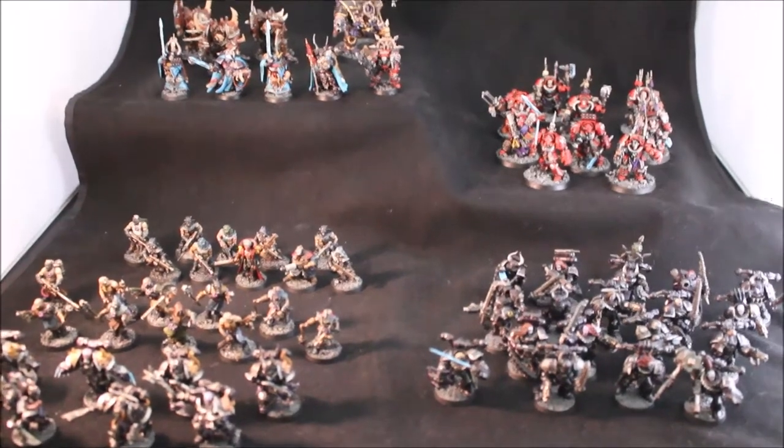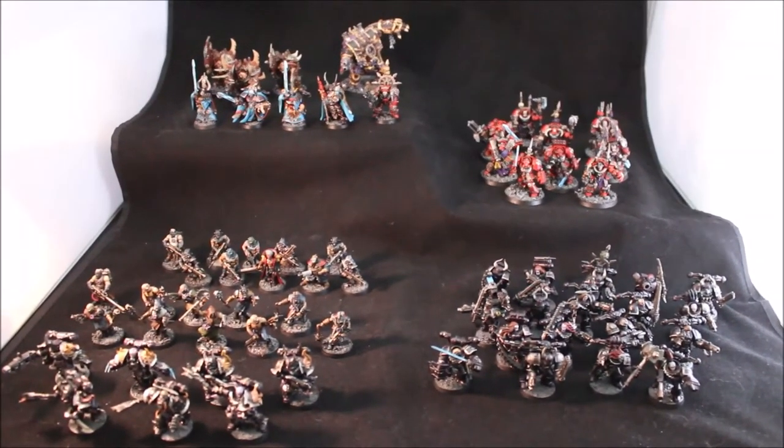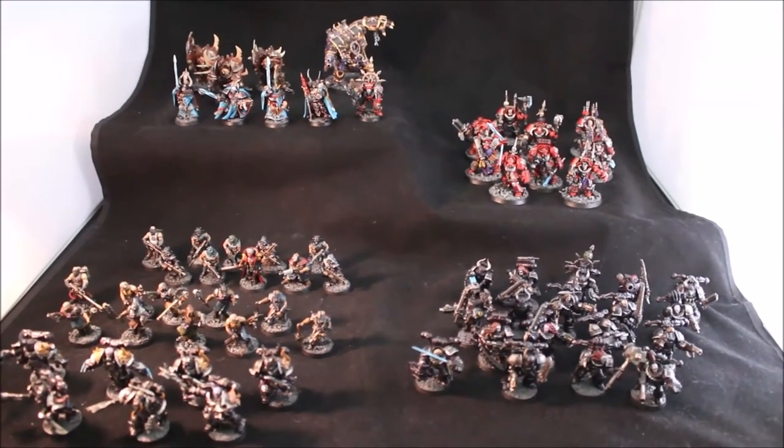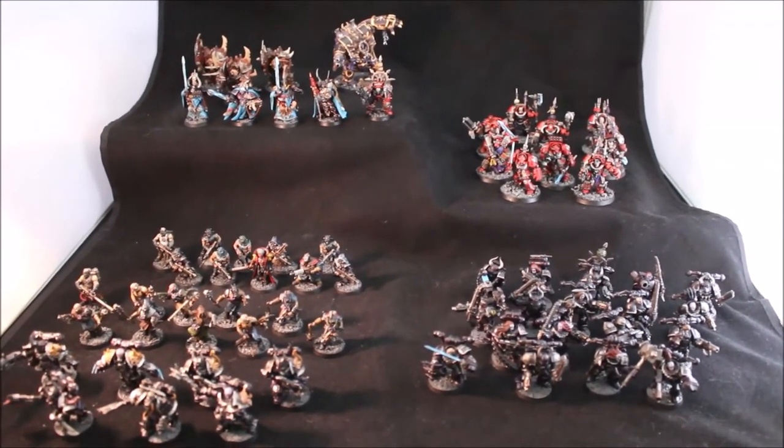I hope the client is happy with it and I'm glad you guys got to see it. Please leave me a comment or some feedback. And if you'd like to commission me to paint something for you, you can reach me at warbosstaystestudios at gmail.com. Thanks for watching, everybody!